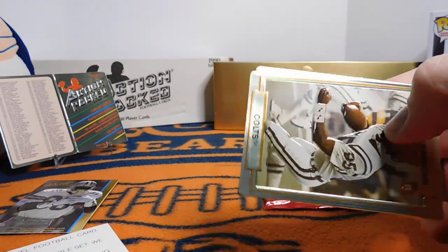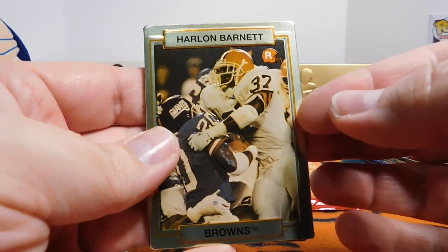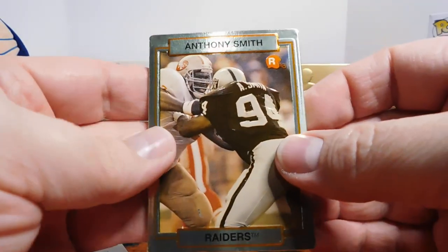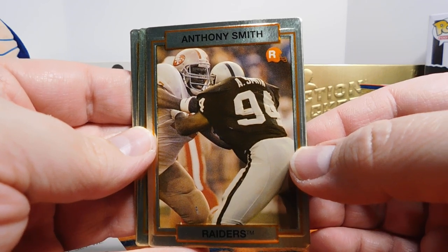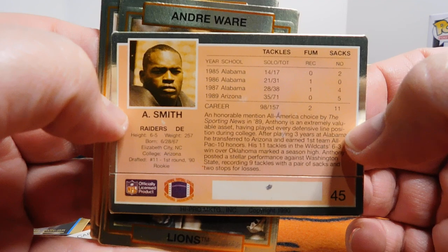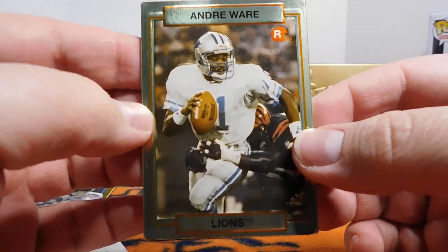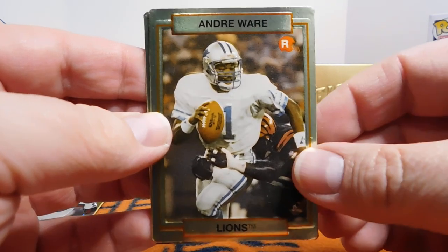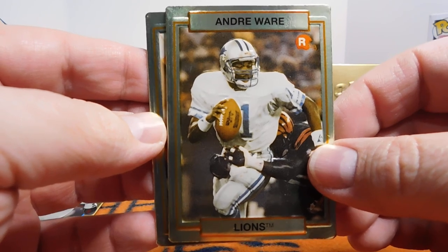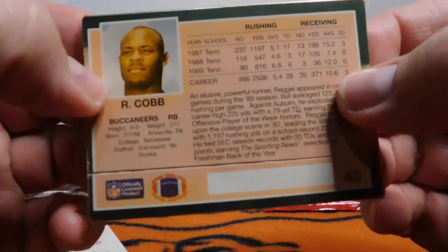Okay, two more packs. Let's see if we can maybe pull an Emmett. Got a Stacey Simmons. Greg McMurtry. Harlan Barnett. And we've got an Anthony Smith. Speaking of people I wrote to — he wrote me back as well, signed some autographs. He was good for a little while, but sadly he turned out to be not such a good dude — you can check into him if you'd like. And then an Andre Ware — Heisman Trophy winner, drafted by the Lions. It really made sense to think that he and Barry were just going to be awesome together for years. And then Andre Ware just could barely even crack the starting lineup and didn't really do much. And the late Reggie Cobb rookie card right there.